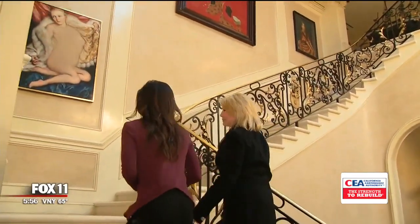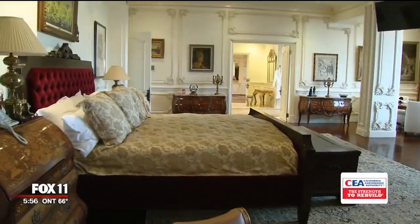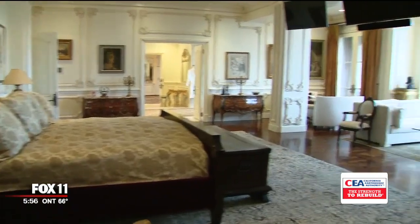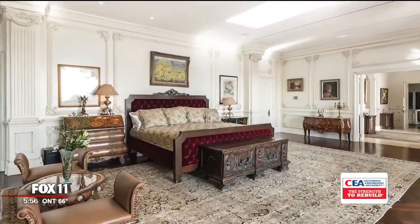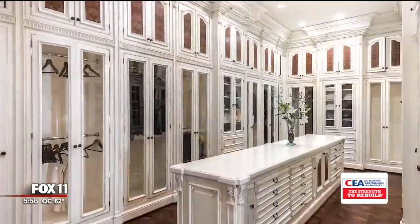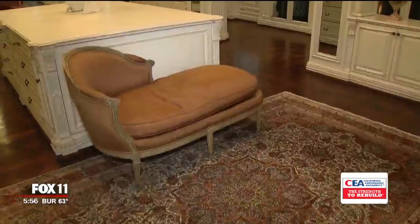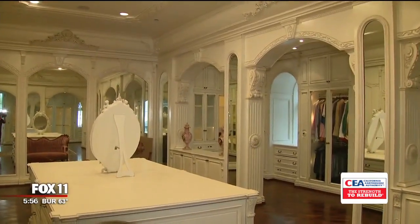Upstairs is where we find the 5,000 square foot master bedroom — think about that, a bedroom bigger than most homes. There's also a hammam, a Turkish spa, as part of the master suite. And the closet — this is her closet — you could have your friends in to get ready with you and sit and have a glass of champagne. Life's a fairy tale here.